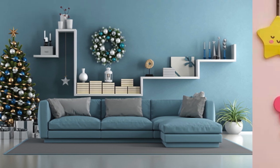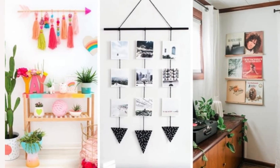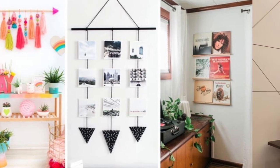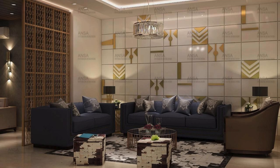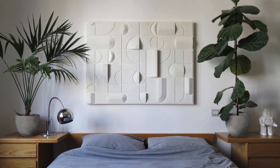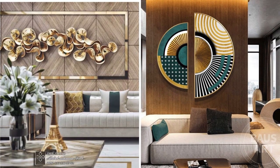Venture into the world of textile art to infuse warmth and coziness into your room's atmosphere. Consider hanging a decorative tapestry, woven wall hanging, or a textile art piece that complements the color scheme and adds a touch of softness to the space. Textiles not only bring visual interest but also contribute to acoustics, making the room more comfortable and inviting. Experiment with the concept of a memory wall by incorporating a collage of framed photographs, postcards, and mementos that tell the story of your life's journey.